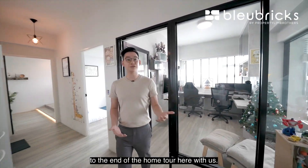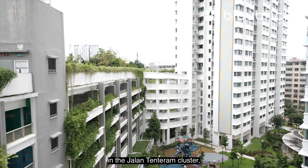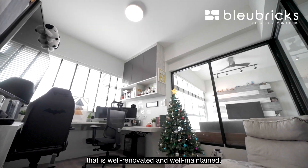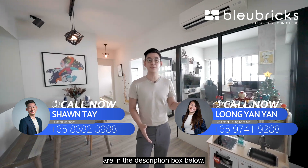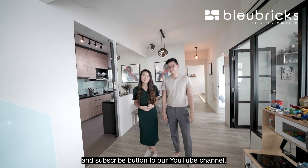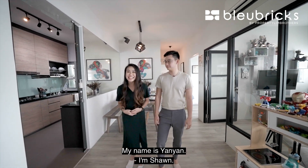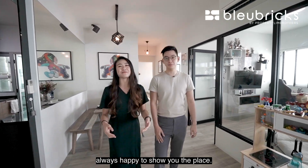Thank you for staying tuned to the end of the home tour. If you are looking for a top floor four-room HDB unit in the Jalan Tentaram cluster that is well renovated and well maintained, do contact our listing managers — their contact details are in the description box below. Do remember to hit the like and subscribe button to our YouTube channel. We're also on Facebook, Instagram, and TikTok. I'm Yen Yen, I'm Sean — Lubricks by Prop TV Brothers, always happy to share with you about a place.